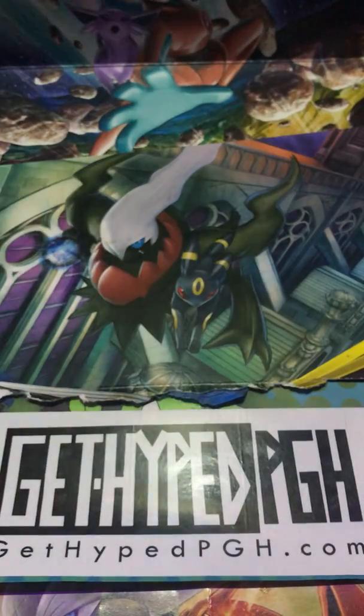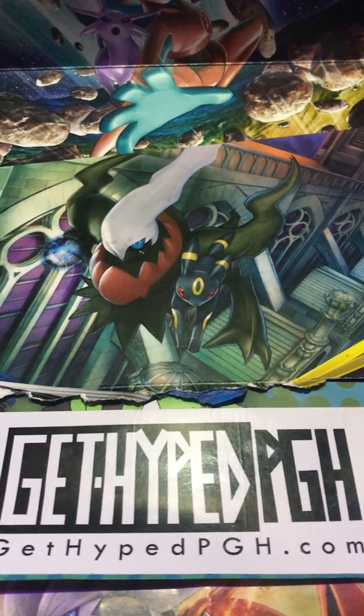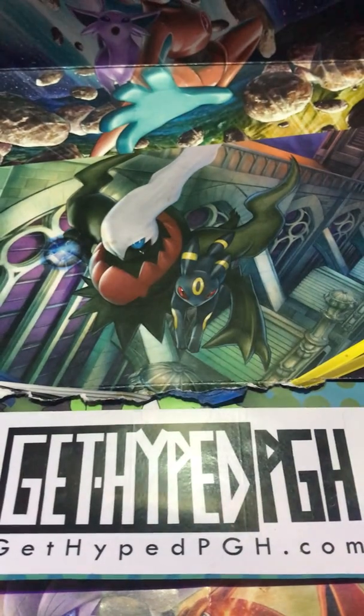You're guaranteed a rainbow rare in this pack. So we will be getting at least one rainbow rare. I don't know the odds of getting more than one, but we'll check it out. Hopefully we get more than one — that would be pretty cool.